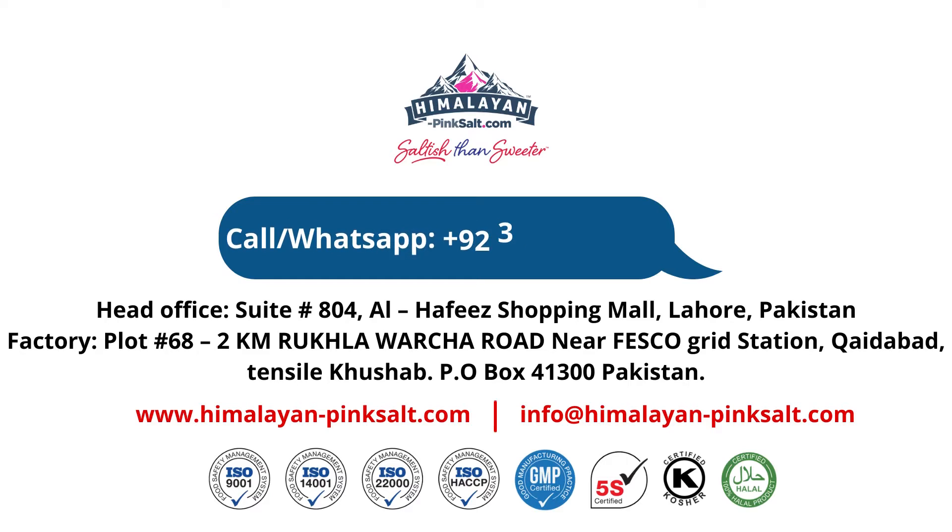For more info, call or WhatsApp +92 311-1559111, or visit our website at www.himalayan-pinksalt.com.